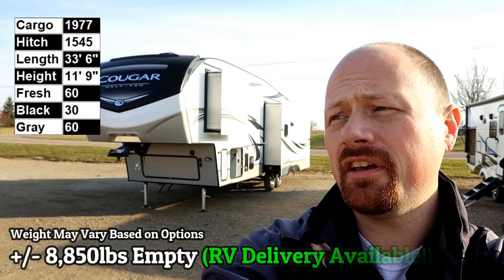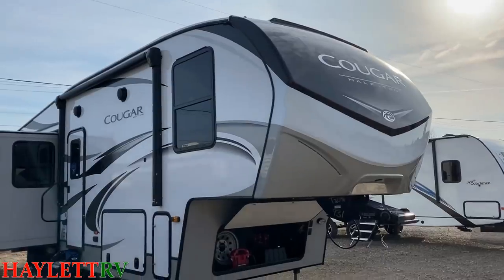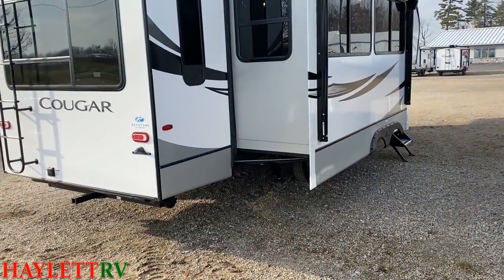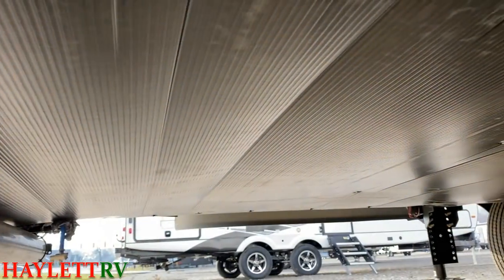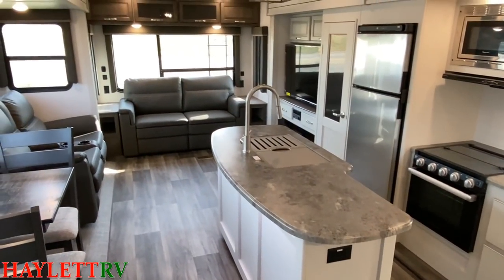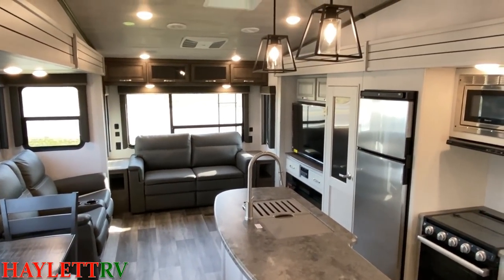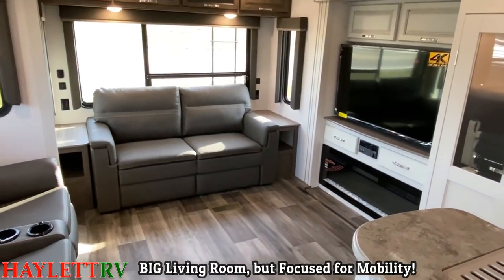She tips the scales around 8,800 pounds. I don't remember the 30RLS Cougar here at Halet RV being quite this good. I love this thing. I don't know if it's just the decor updates or all the little touches they keep putting into these Cougars, but man, I'm a fan. It gives us the big living room of something like a Montana, but with a more compact front end that is going to be ideal. If you're going to be a three-quarter ton tower and goer, this is a model that will work for you.